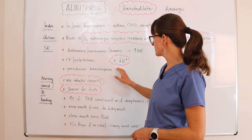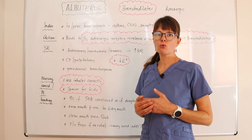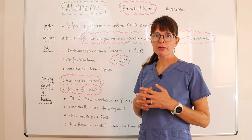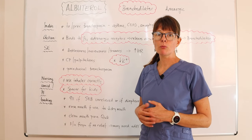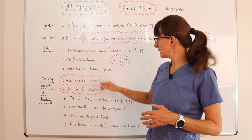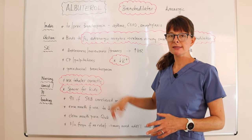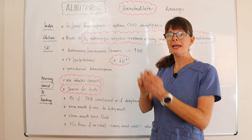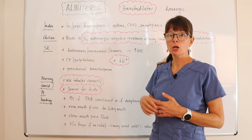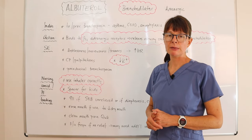Another side effect of Albuterol is hypokalemia, which mostly occurs with repeated use. If a patient has a severe COPD or asthma exacerbation requiring nebulizers every hour or more frequently, large amounts of Albuterol in a short period can cause hypokalemia. The potassium shifts from the serum into the cell, which is also why Albuterol is used to treat hyperkalemia — it drives potassium into the cell and out of the bloodstream.